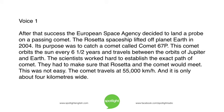After that success, the European Space Agency decided to land a probe on a passing comet. The Rosetta spaceship lifted off planet Earth in 2004. Its purpose was to catch a comet called Comet 67P. This comet orbits the Sun every six and a half years, and travels between the orbits of Jupiter and Earth. The scientists worked hard to establish the exact path of the comet.